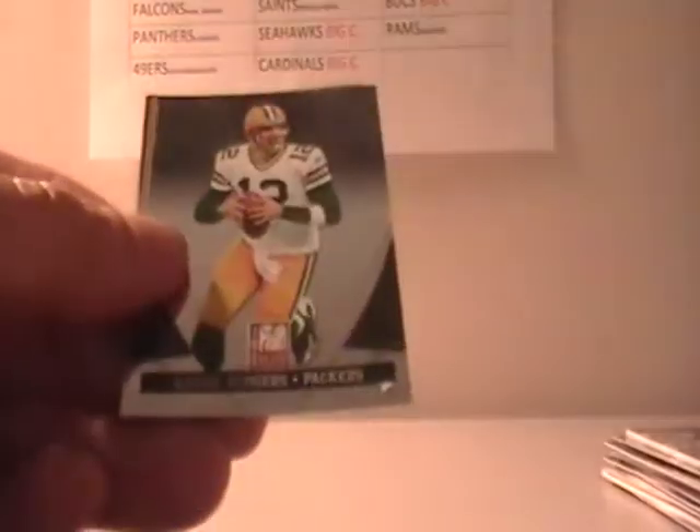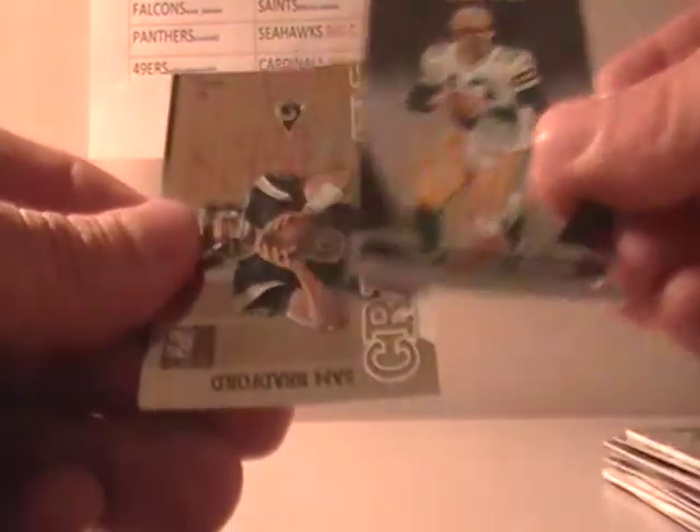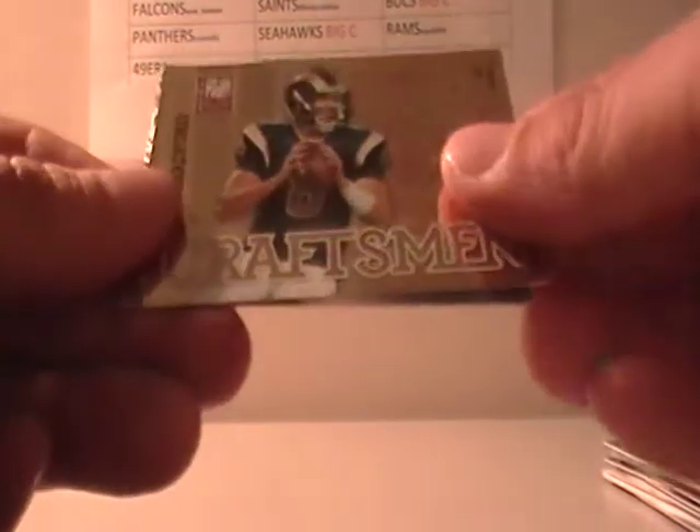Mike Wallace, Mercedes Lewis — my last pack. Michelle Mendenhall, Aaron Rodgers, Craftsman Sam Bradford out of 999.